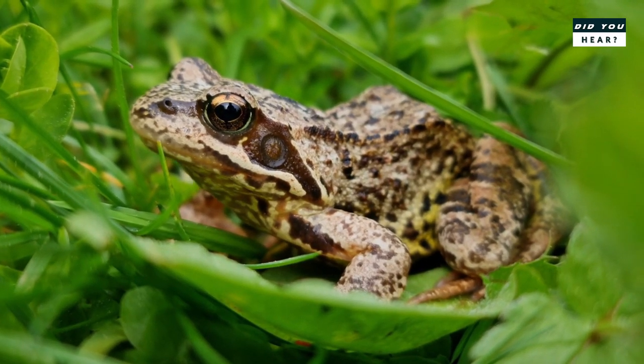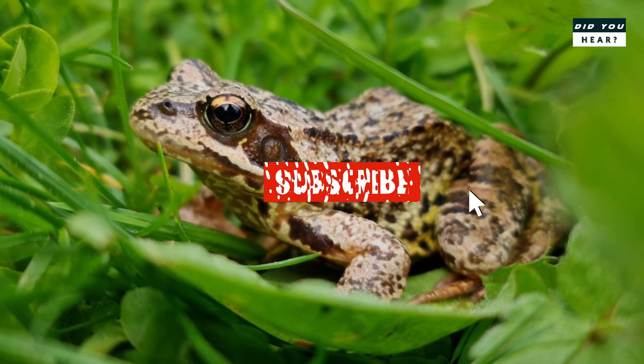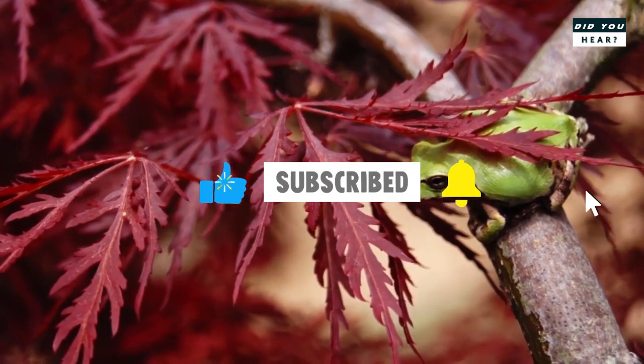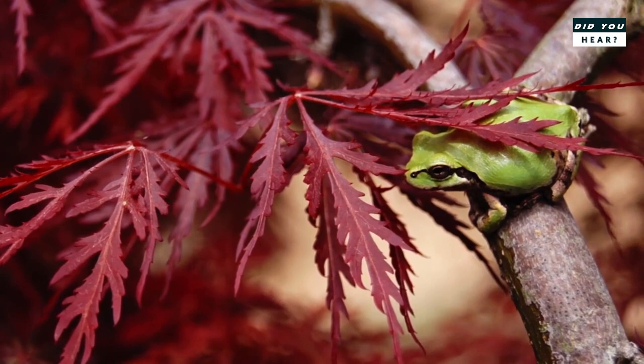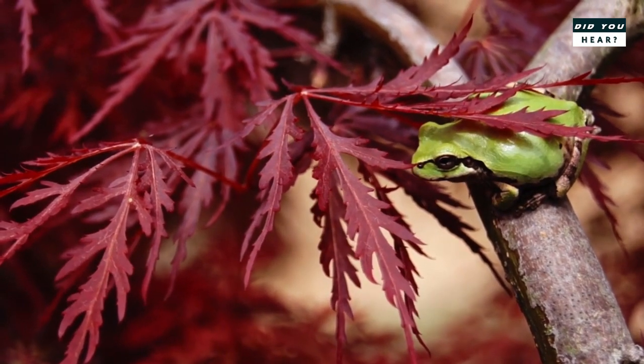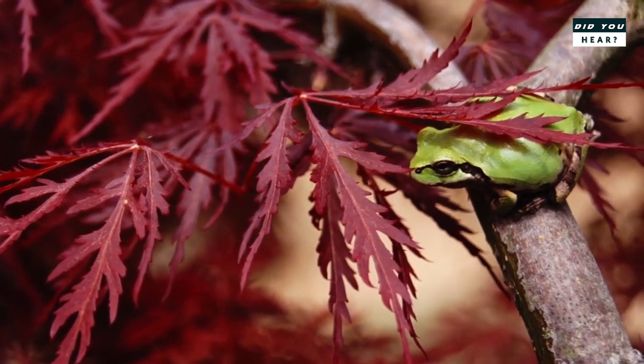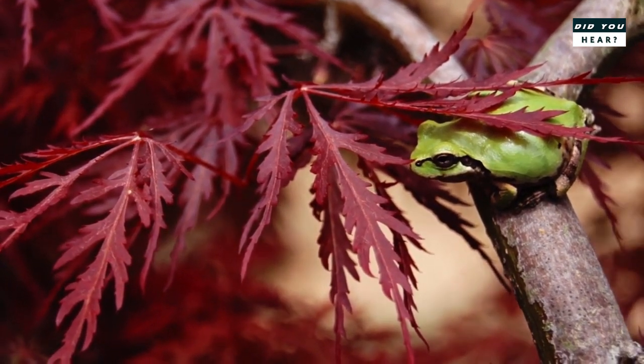Hello viewers. Welcome back to the channel. If you are watching this video without subscribing, please click the subscribe button and hit the bell icon to get instant notification. Now move on to the video. In this video you are going to see about the Freaky Fluorescent Frog. Let's go to the show.